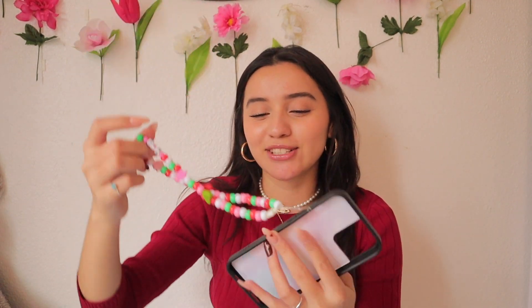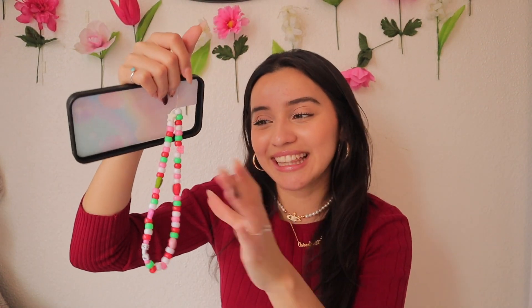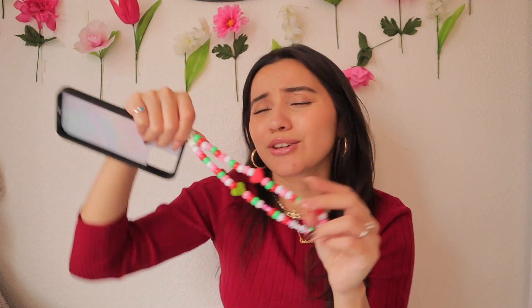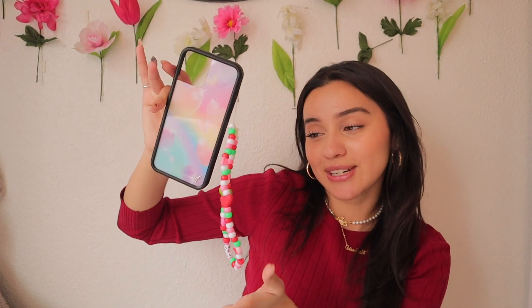Let's talk about accessories first — I know this is definitely not for everybody but it's definitely for me. First is my Wildflower case; I think this one is called the Heavenly Hearts case. I've never had one of their cases before but I've seen them everywhere on Instagram. I also made this accessory myself — I was seeing them everywhere on Pinterest and Instagram. I made it using clay hearts in pink, red, green, and white — spring colors.